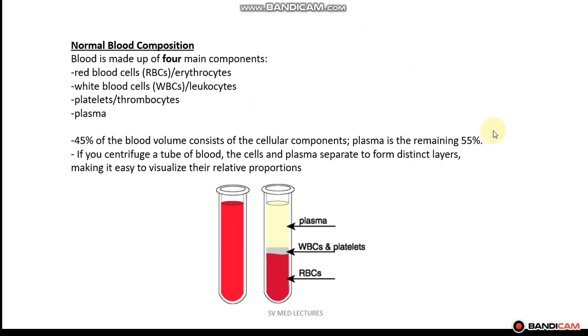So what is blood made of? Blood is made up of four main components: red blood cells, abbreviated as RBCs, otherwise known as erythrocytes; white blood cells, abbreviated as WBCs, otherwise known as leukocytes; platelets, otherwise known as thrombocytes; and lastly, plasma.